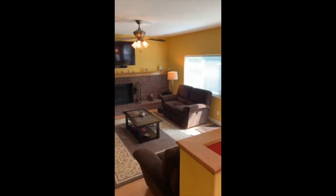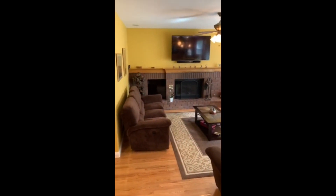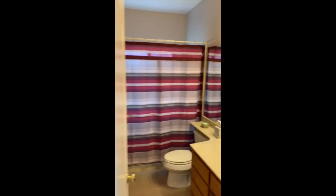We spend most of our time in the family room. It's very bright and open, with a slider out to the back door. Over to the left, there's a full bath and a full bedroom downstairs as well.